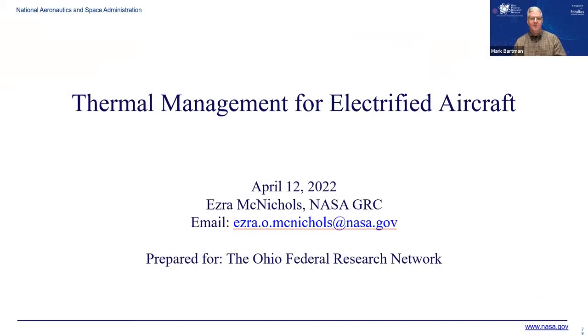Now let me introduce our next speaker, Turbomachinery Technical Lead Ezra McNichols from NASA Thermal Management for Electrified Aircraft. Ezra McNichols is the Turbomachinery Technical Lead at NASA Glenn Research Center, where he's worked since 2018. He is currently the Gas Turbine Thermal Management Technical Lead for the Power and Propulsion Subproject under the Advanced Air Transport Technology Project.